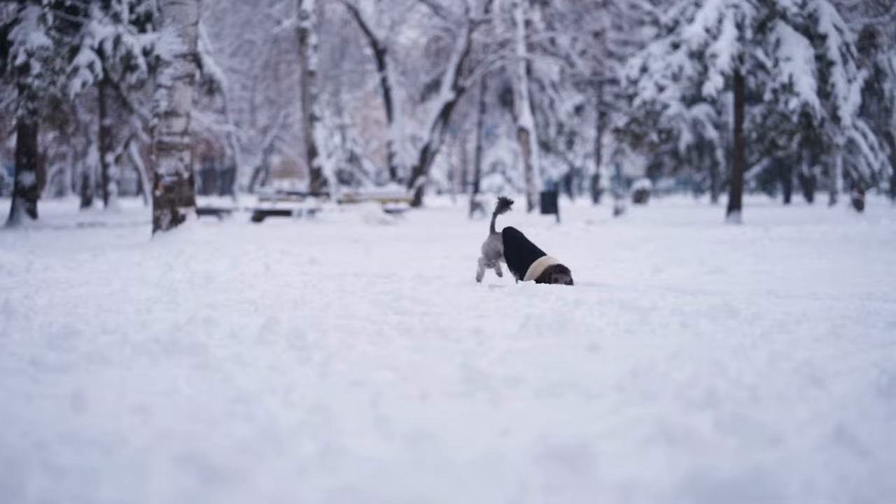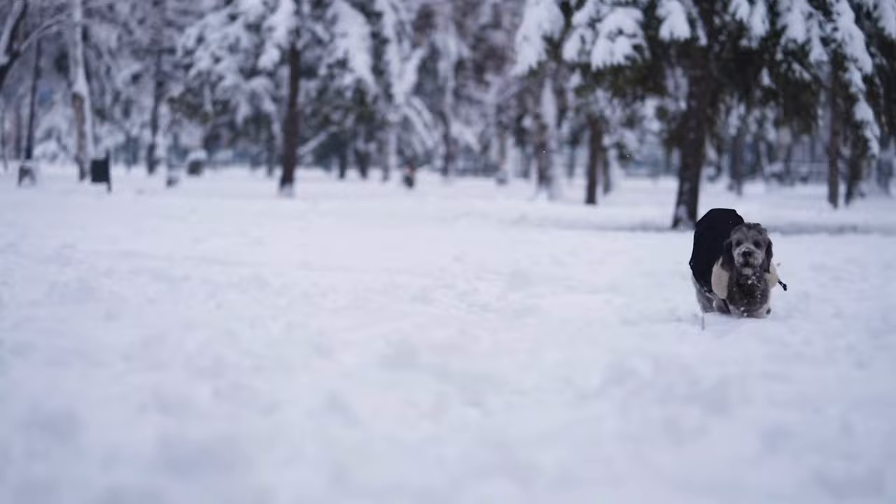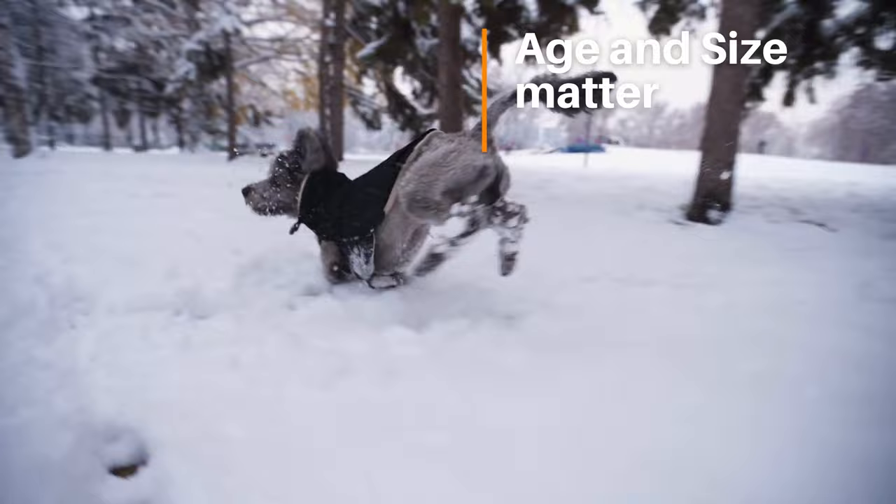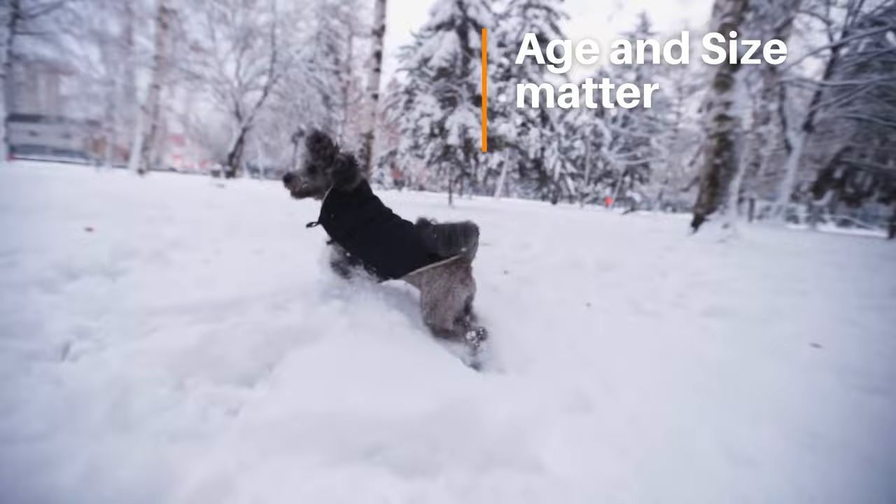When exposed to frigid temperatures, poodles may shiver and shake, a sign that they are trying to generate more body heat. Factors such as age and size can also impact how poodles tolerate cold weather. Younger poodles and puppies have not yet developed their full coat, making them more susceptible to cold weather. Their small size also means they lose heat more easily than adult poodles.